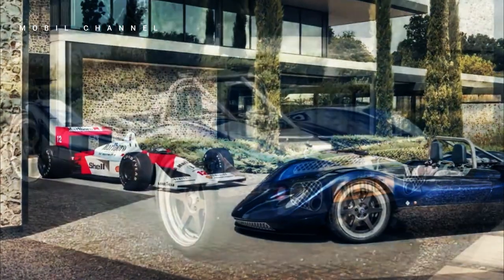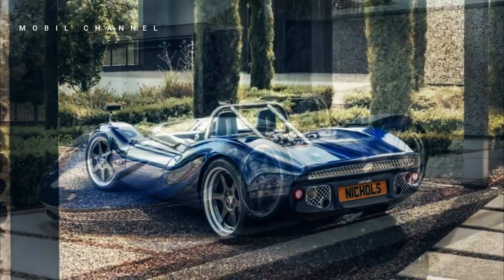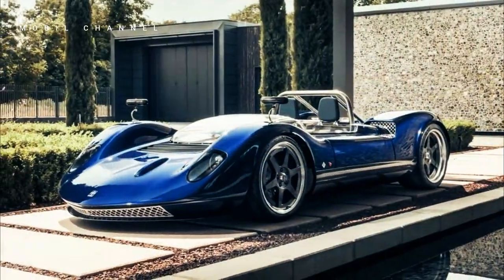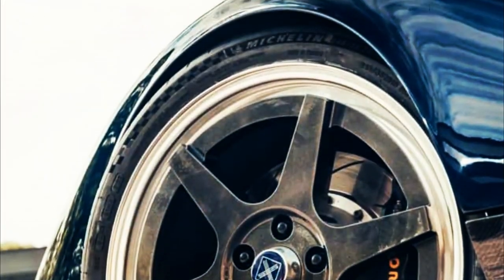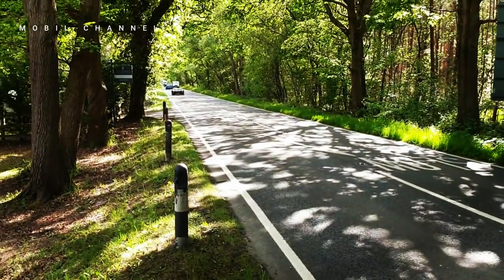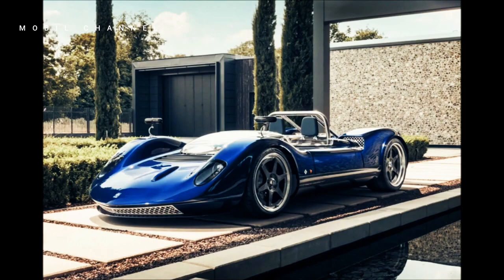Nickels Cars N1A — a beautiful roadster with a classic touch. The automotive industry continues to experience rapid development, with various car manufacturers competing to bring innovation and more sophisticated performance. However, amidst the glitz of today's cars, Nickels Cars comes with a unique and stunning achievement: namely the N1A.